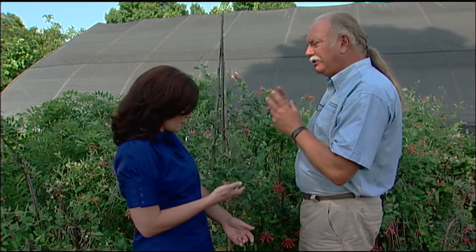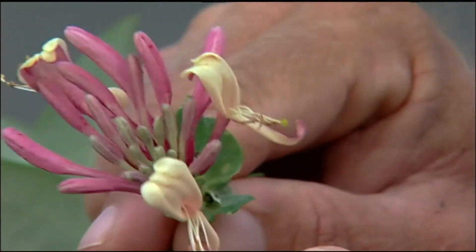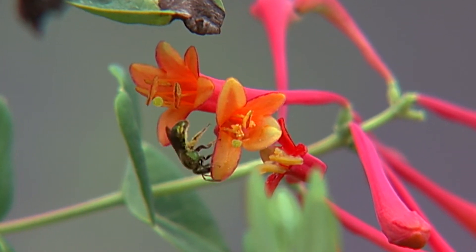Could these hybrids ever wipe out our native plants? Well, there's some potential to that, because we've actually seen in the wild where the Japanese honeysuckle has picked up this coral, pinkish color. If the Japanese honeysuckle can pick up the gene of our native coral honeysuckle, then the coral honeysuckle can pick up the gene of the Japanese honeysuckle — and over time, that gene is getting lost.